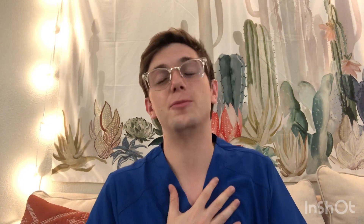Those are my 10 steps to surviving and acing optometry school. If you have any other advice for optometry students, comment it down below. If you have ideas for future videos, comment those too. Go ahead and subscribe and we'll see you in the next video.